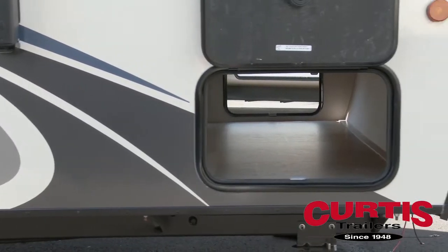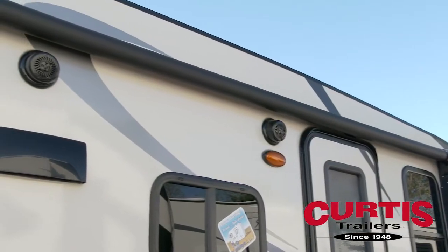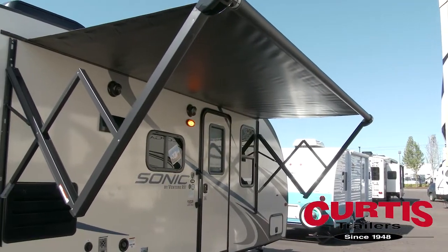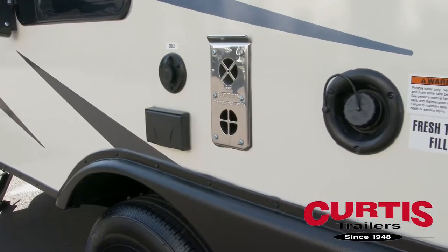Stow extra gear in the pass-through storage area and enjoy an exterior entertainment package that includes speakers, full-length power awning, and connections for both 12-volt or cable TV.